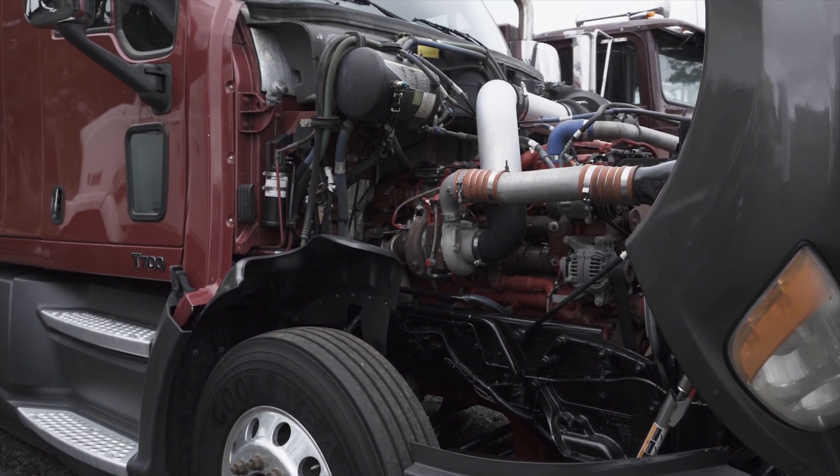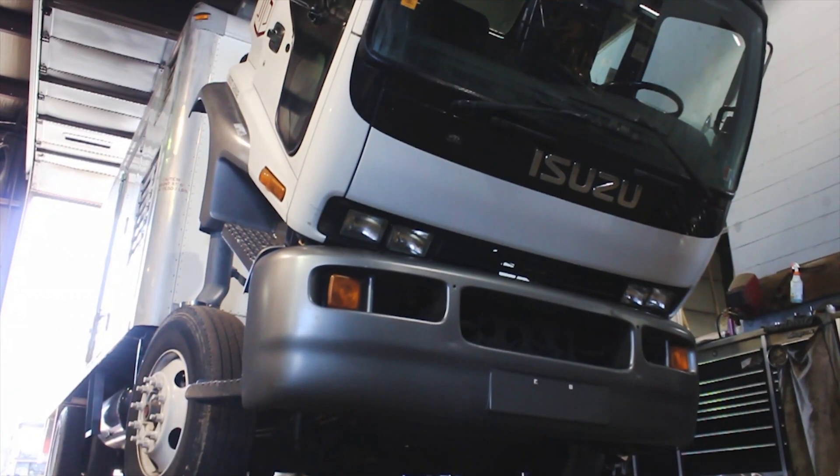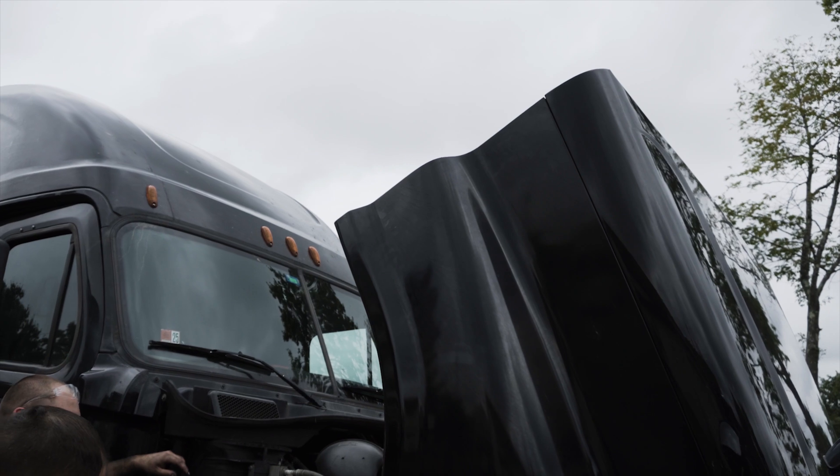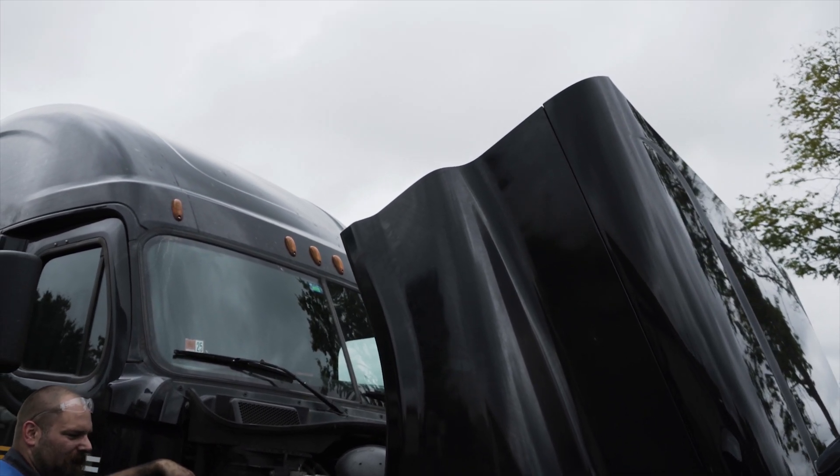A few short years ago, oil change interval recommendations were once at 20,000 miles. Current recommendations are for the 40,000 miles-plus range.